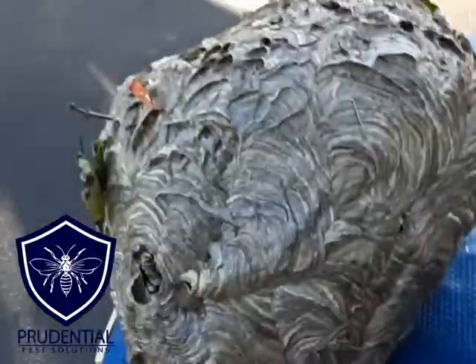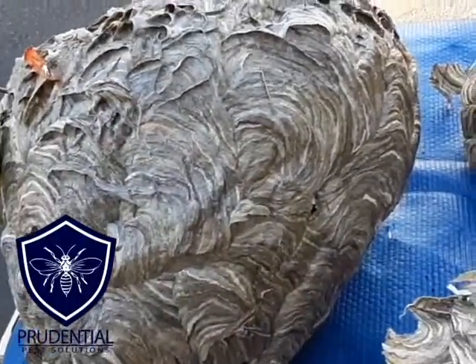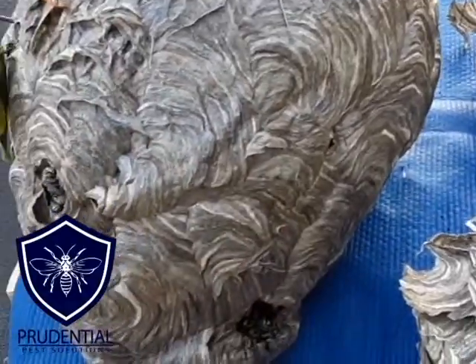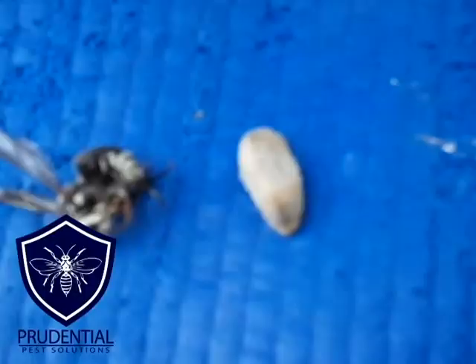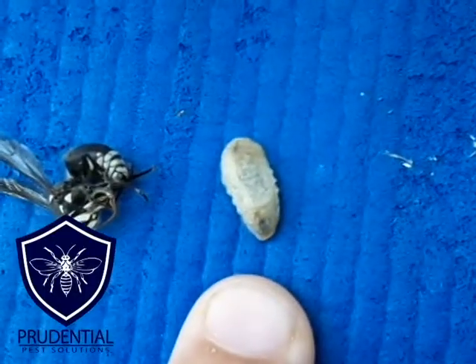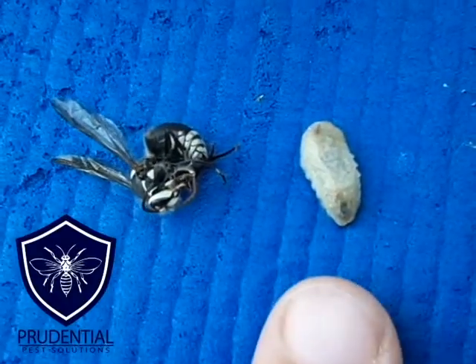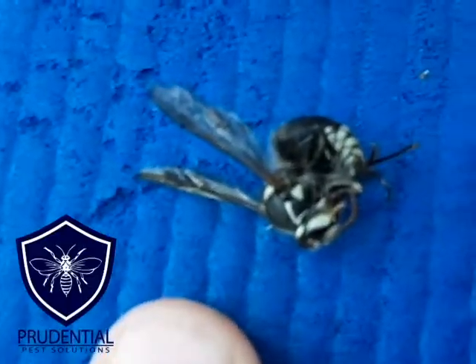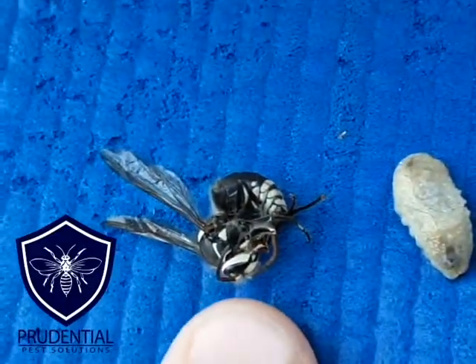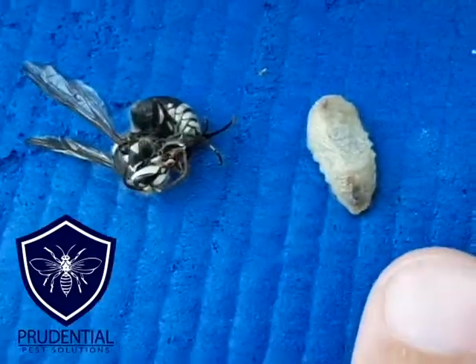What actually happens inside the nest of a bald-faced hornet? What we're looking at here is just the outside coverage. On the inside, if we were to cut this in half, there is what looks like honeycomb, and in that honeycomb is where they lay their eggs. The egg eventually turns into a little worm-looking thing called a larva. From there, the workers feed it and take care of it, and it eventually turns into a fully mature bald-faced hornet. You can see the size difference with my finger — the larvae are pretty big.